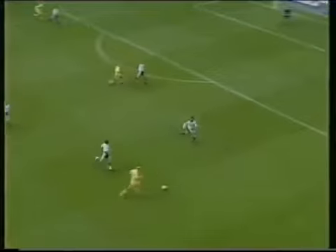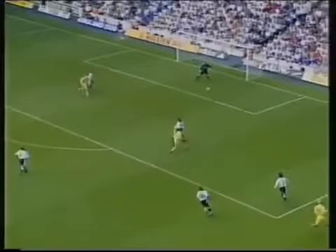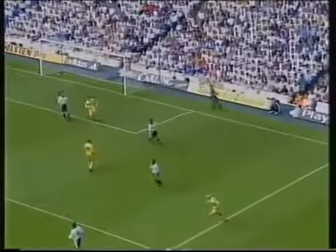Number 18, Danny Mills, the right wing-back for Leeds, trying to find Alan Smith.